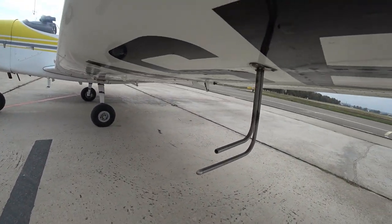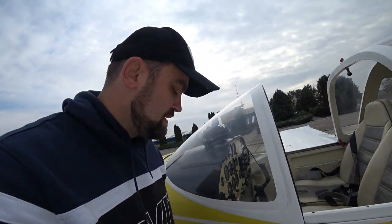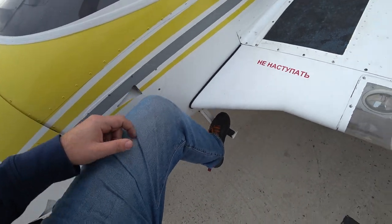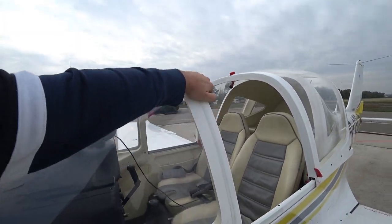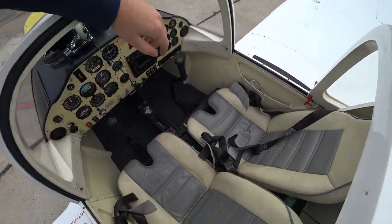Let's go inside the cockpit. To get inside you just open the canopy, then put your leg over here, grab with your hand, put your leg in — and here's the cockpit.